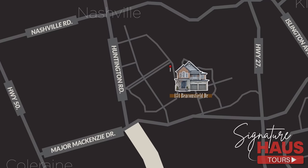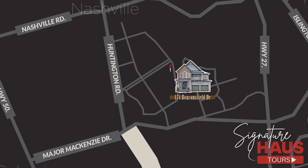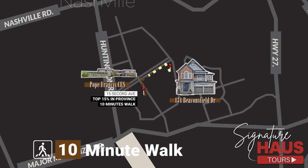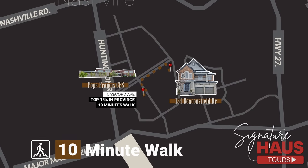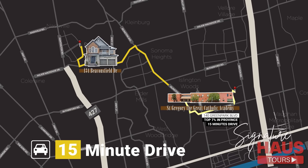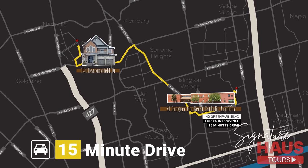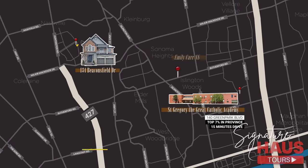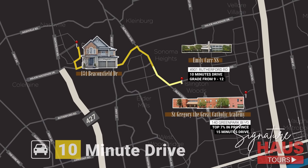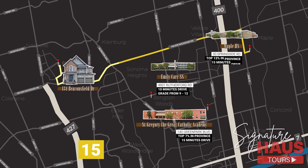Now let's talk about the schools in the area. 134 Beaconsville is zoned for some high-ranking schools in Vaughan. The closest school is just a 10-minute drive away — St. Gregory's Great Catholic Academy, which ranks amongst the top 7% in all of Ontario. For secondary schools, the kids can attend Emily Carr Secondary School, just a 10-minute drive away, or Maple High School, a 15-minute drive away.